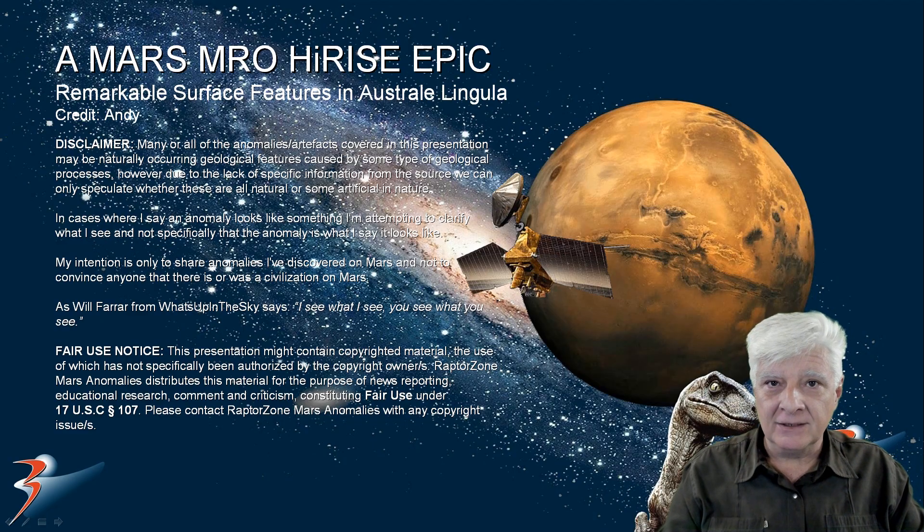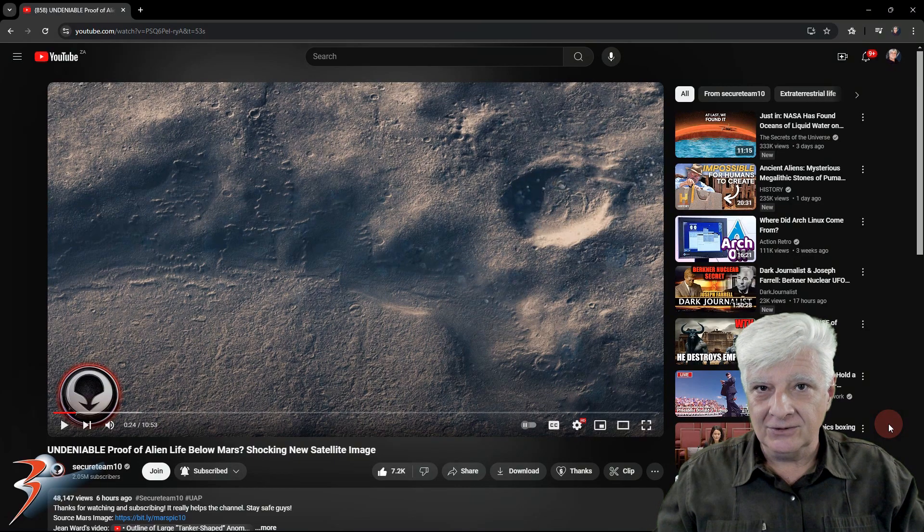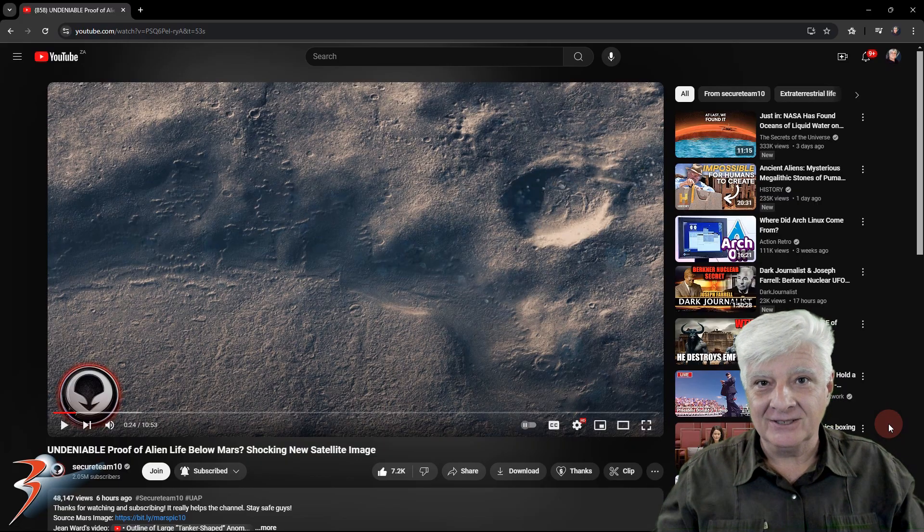Hello everybody and welcome to this presentation. We're looking at a weird phenomenon that my friend Andy spotted at a site near the South Pole of Mars. A huge shout out to Tyler over at SecureTeam10 who featured that strange tanker-like anomaly on his channel, and many of you came over and subscribed. Welcome on board — I'm delighted to have you here and I hope you like the work and research.